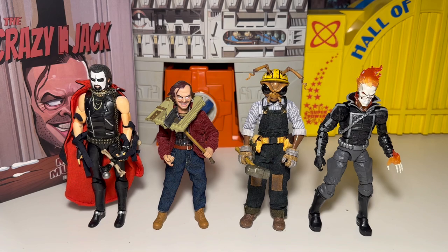Thanks for watching, and let me know what you think in the comments about this figure. I think it's pretty rad, man, I think it's pretty freaking rad. Anyways, have a good one. Later.